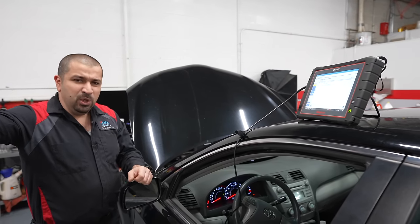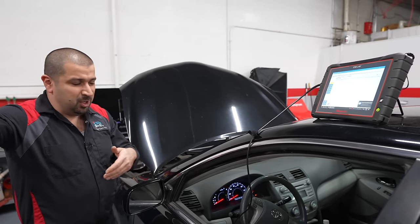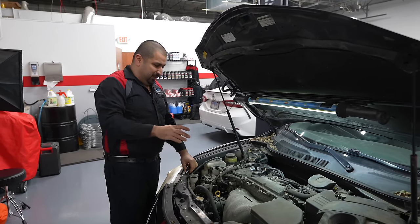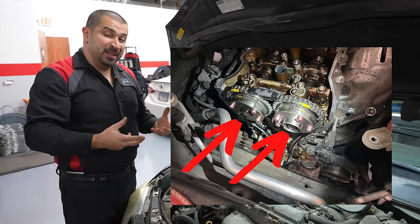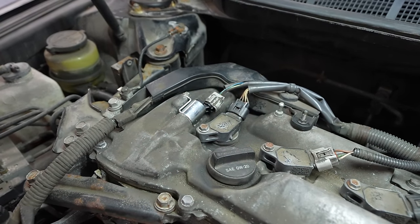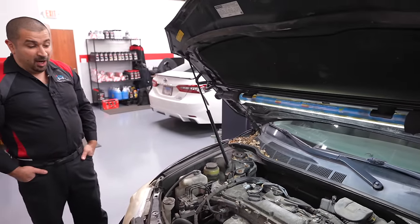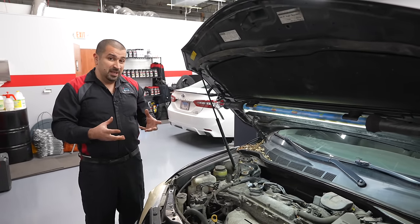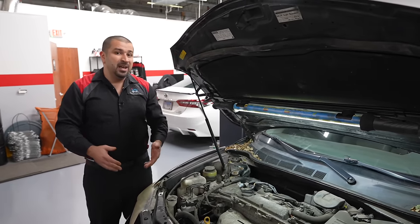We have a hard code for camshaft position B actuator circuit open, bank one. This engine only has one bank. Camshaft position B is actually exhaust — A is intake, B is exhaust. Let's go take a look. The camshaft actuator is the VVTi gears themselves, but what controls them electrically is the oil control valves, and this is where the parts cannon comes in.